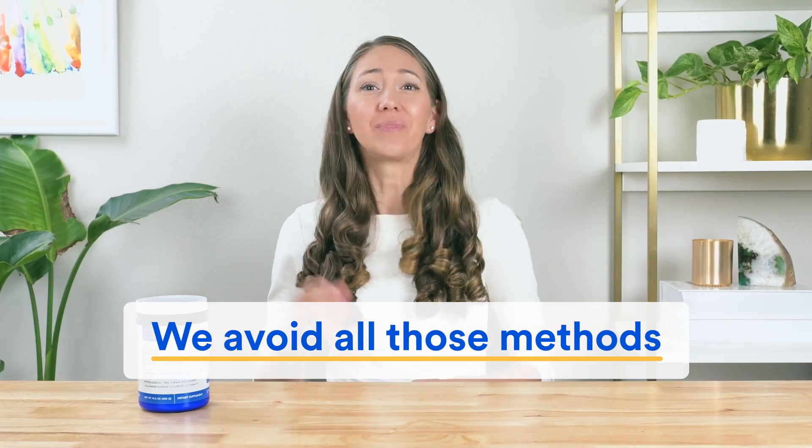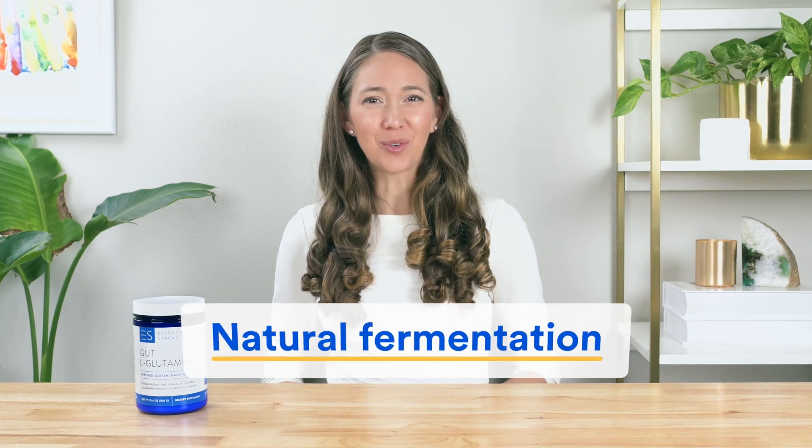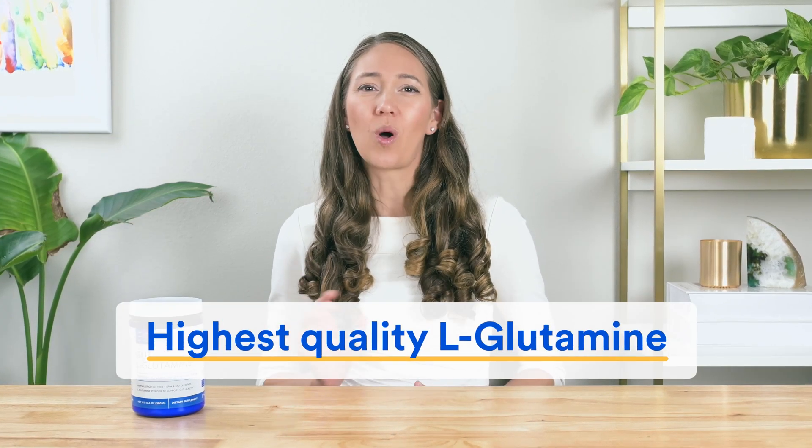But for gut L-glutamine, we avoid all those methods. Instead, we use an innovative process of natural fermentation that consistently produces the highest quality L-glutamine.